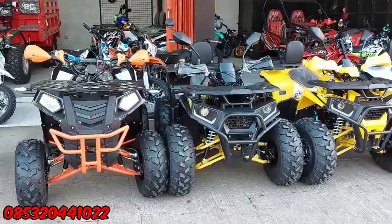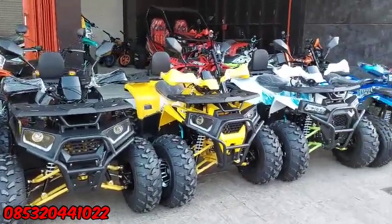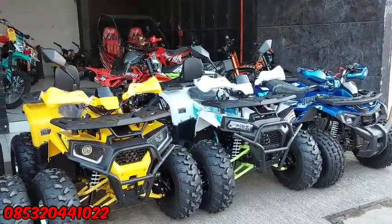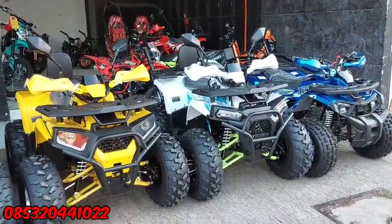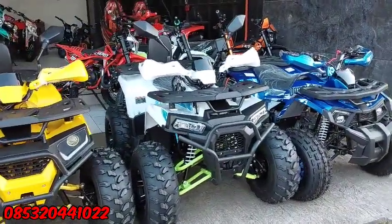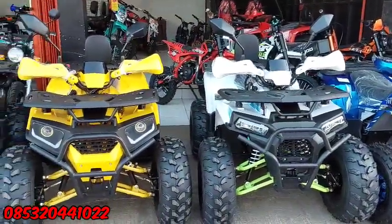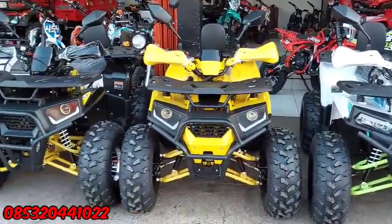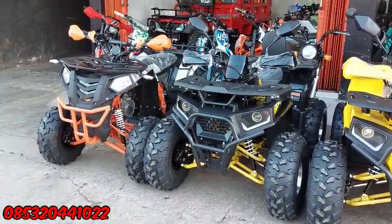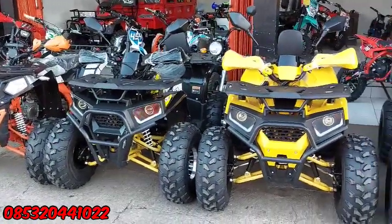Halo, jumpa lagi dengan saya disini di channelnya Anton Mochil. Pada video kali ini kita akan promokan untuk unit ATP 125cc manual. Di sini ada beberapa merek dan beberapa tipe untuk ATP 125cc ini. Ini yang sering banyak dipakai di tempat wisata seperti wisata pantai, terus juga wisata alam seperti pegunungan. Karena untuk unit seperti ini dengan harganya yang murah tapi kualitas yang bagus.